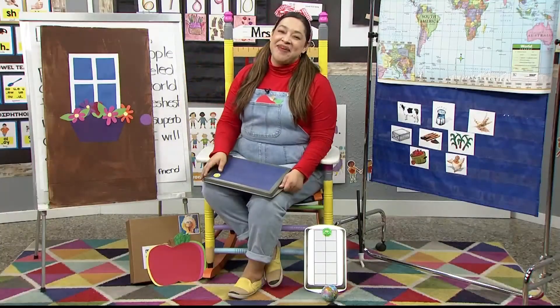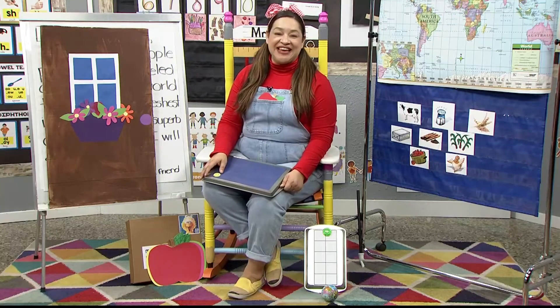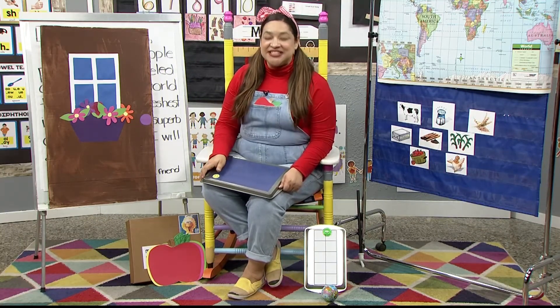Hello, little learners. Welcome back to our TK and pre-K classroom. My name is Ms. Lara and I'm going to be your teacher today.